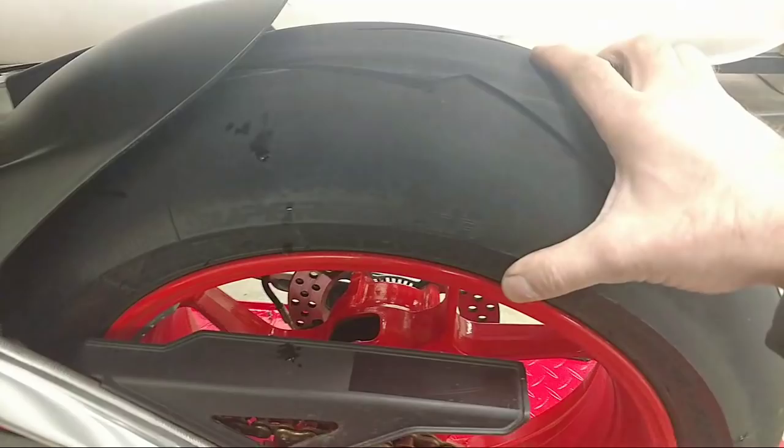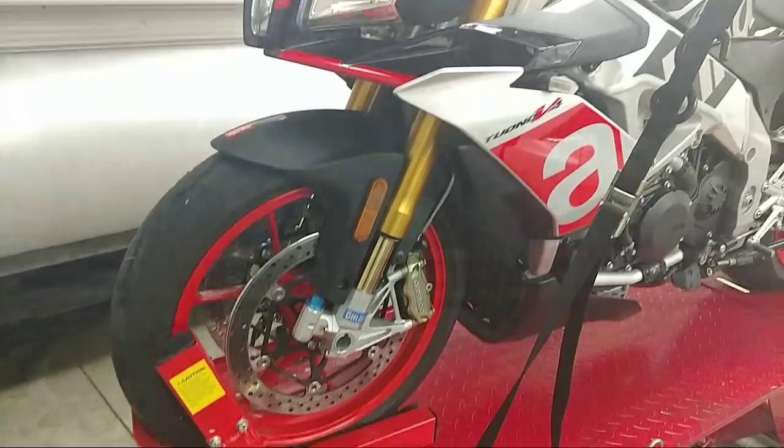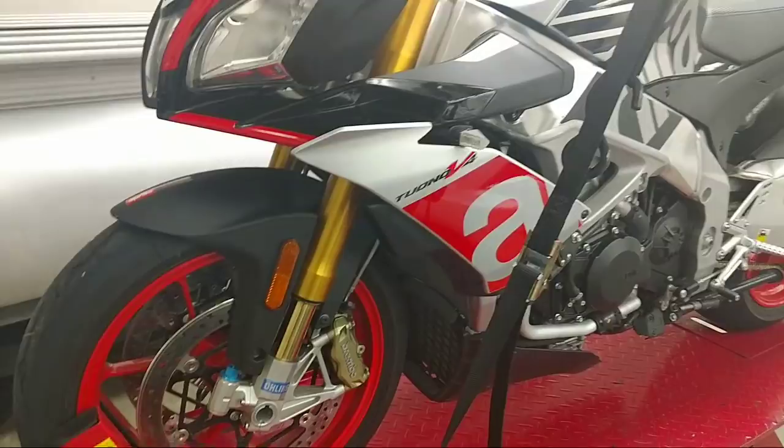I did a pretty decent comparison of the Bridgestone RS10s versus the Michelin RS's and I really like the Michelins — they gave me a lot more stability in my opinion over the Bridgestones, but that was on the 1299. For carbon fiber I get parts from all over: Shift Tech, Guido does a lot of carbon fiber pieces, I can get stuff from Bellissi Moto, Moto Millions.